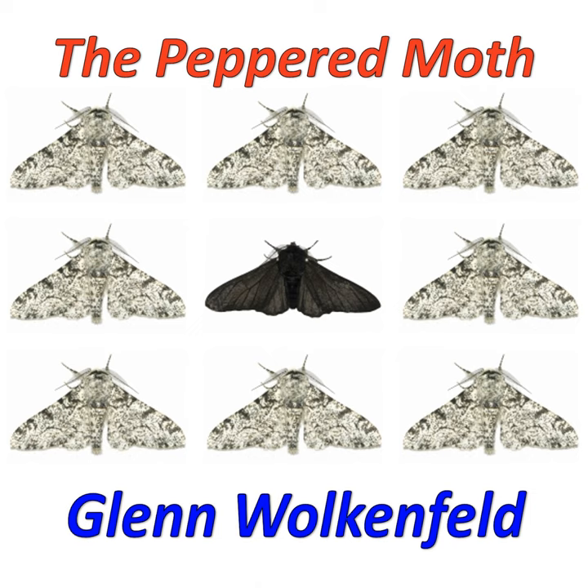So the light-colored moths in the population had a phenotype to avoid predation.